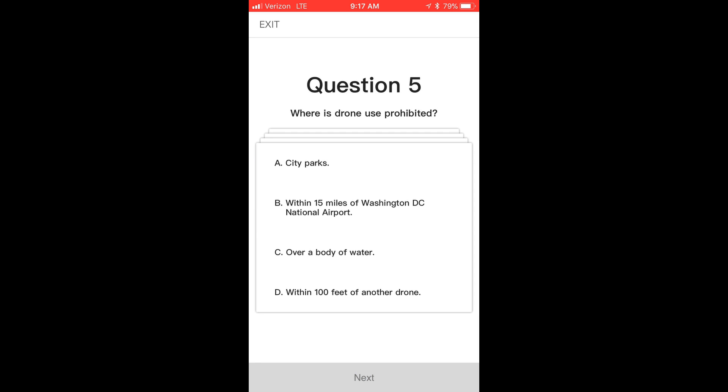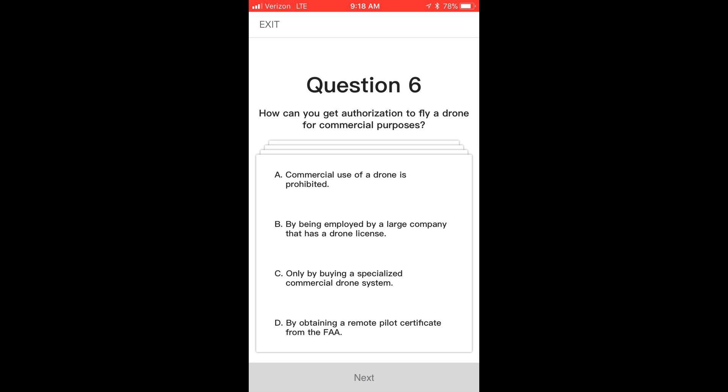Question five: where is drone use prohibited? Under FAA rules, within 15 miles of Washington, D.C. National Airport — so pretty much anywhere around Washington, D.C., you're not going to be able to fly. In many places like city parks it might also be prohibited, but remember this is FAA rules. Question six: how can you get authorization to fly a drone for commercial purposes? You can get your remote pilot certificate — that is the Part 107 that a lot of you already know about.